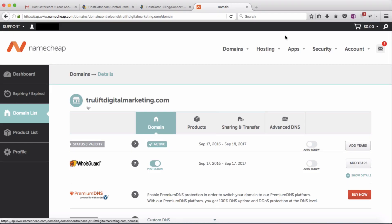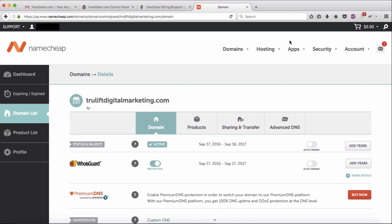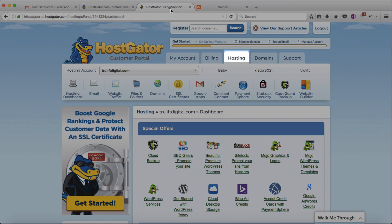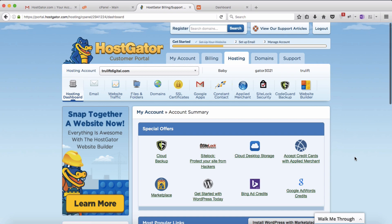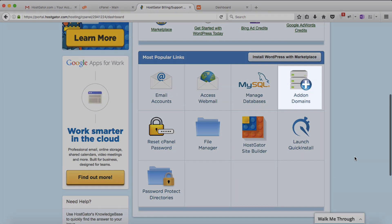Remember back in video 2 where we talked about getting the Baby Croc plan from Hostgator, which allows you to have unlimited domains under one hosting plan? Since I have two domains I want under the same hosting plan, I need to add that second domain to my hosting account. In video 3 I already set up hosting for truliftdigital.com; now I want to set it up for truliftdigitalmarketing.com. I'll go back to the Hostgator customer portal under the hosting tab.